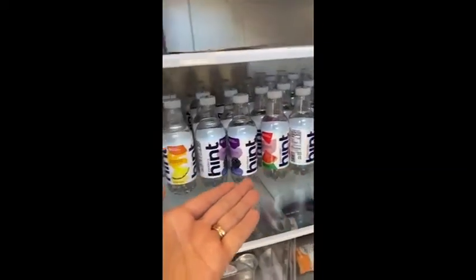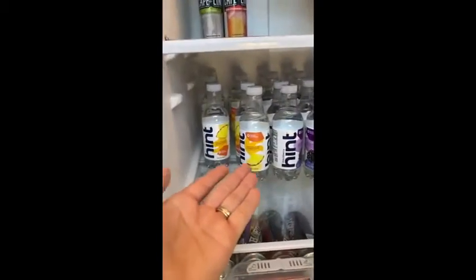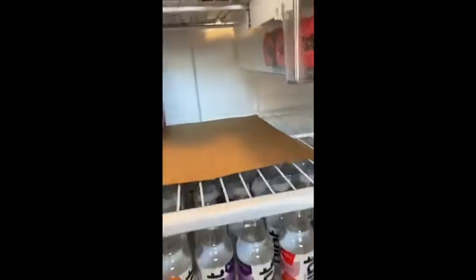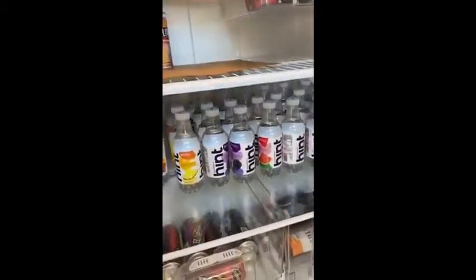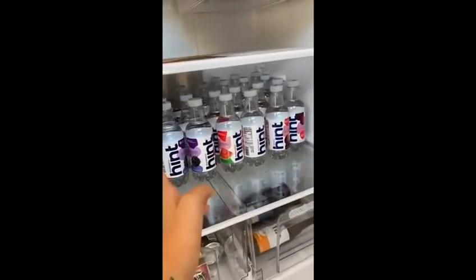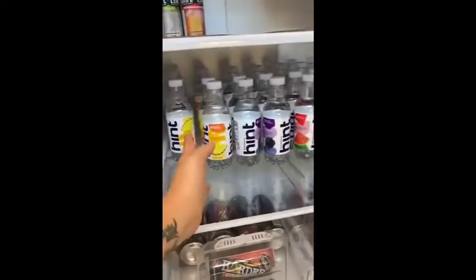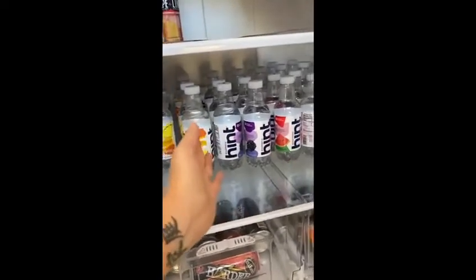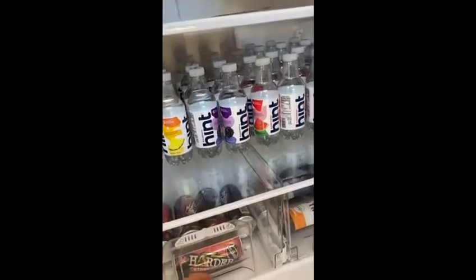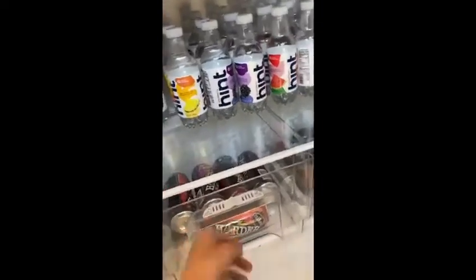Hint water is amazing. Hunter and I gobble this up by the gallons. There are usually flies in the fridge — who doesn't have a fly in the fridge, right? But Hint water is super refreshing, a super quick way to hydrate. There's literally no sugar or anything. It's not overpowering in the flavor department, so it's really, really good stuff. Try it out if you haven't.